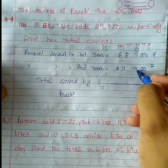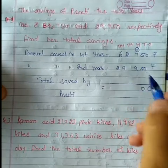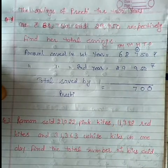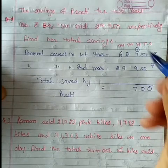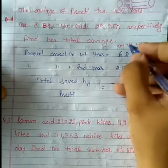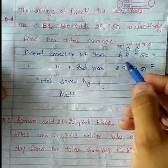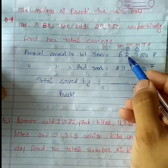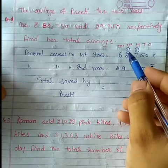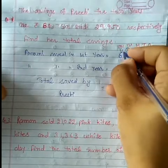Seven plus nine is sixteen, plus one carry forward jo aya tha, so seventeen. Next is nine plus eight is seventeen, and one carry forward ho gaya oopar — eighteen. Ab aage dekhiye, hame thousands ki place ko add karenge — eight plus nine is seventeen, plus one carry forward wala, it's eighteen. Fir seven, carry forward ho gaya.